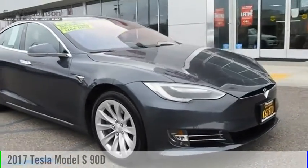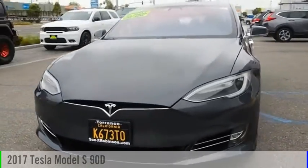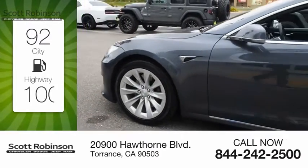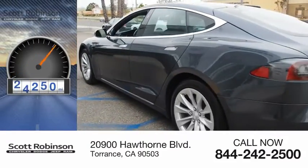Looking for the right vehicle? Check out the 2017 Model S. This vehicle is powered by an all-wheel drive. Great fuel efficiency saves you money by requiring fewer trips to the gas station. This vehicle has less than 30,000 miles.